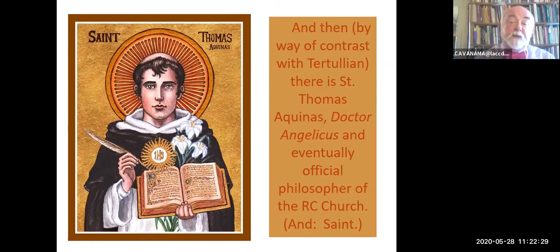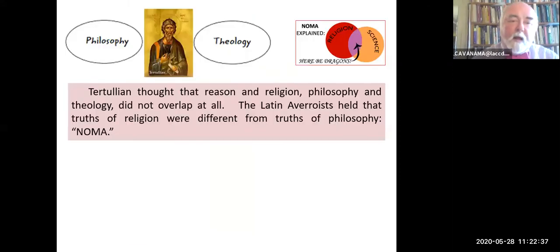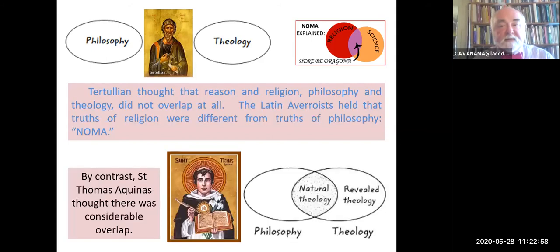Notice whenever you see 'Saint' in front of the philosopher's name—it doesn't happen often—but whenever you do, you've probably got a medieval philosopher. Tertullian thought that reason and religion, philosophy and theology, didn't overlap at all. The Latin Averroists held that there were truths of religion that differ from the truths of philosophy—what we now call, according to Stephen J. Gould, non-overlapping magisterial authority, or NOMA. Religion is one thing, reason is another, and never the twain should meet. Saint Thomas didn't go that route. He opposed the Averroist solution and saw at least some area of overlap between philosophy and theology.